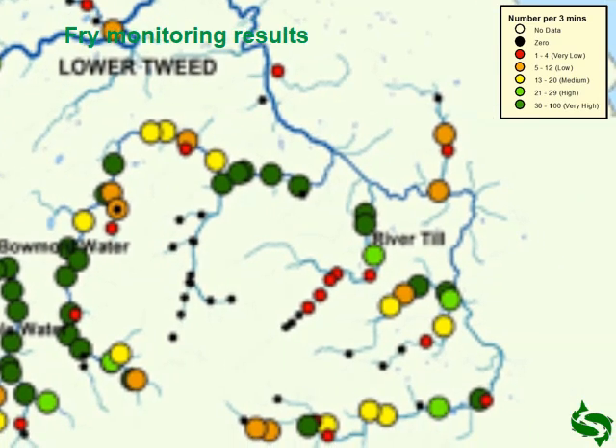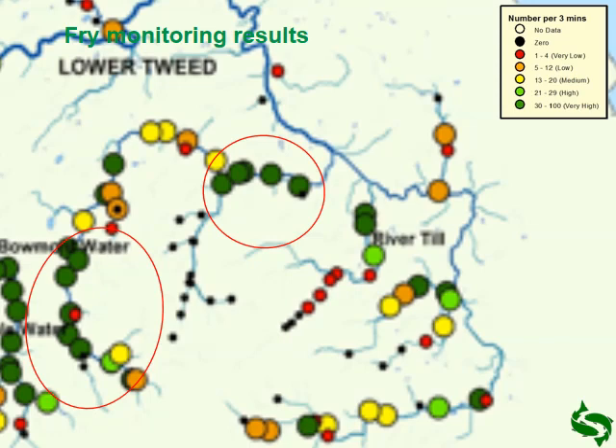In the Till system we can see something similar. The Beaumont Water and Glen circled there have very good numbers of salmon fry, and we can see poor areas where we've got obstructions — I mentioned the Woola Water, and also the upper parts of the Breamish. The Breamish has now been sorted out with a fish pass at a bridge apron further down, and that population is recovering.